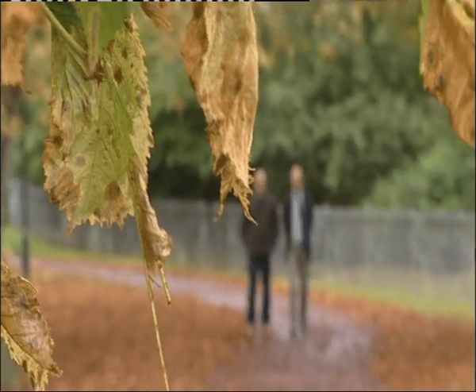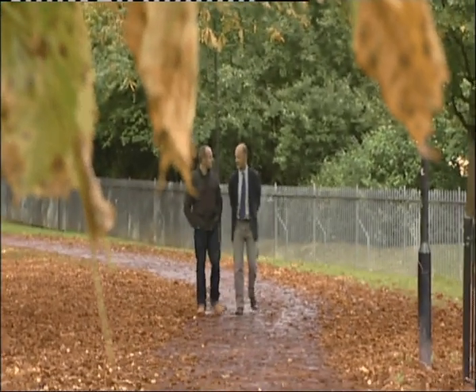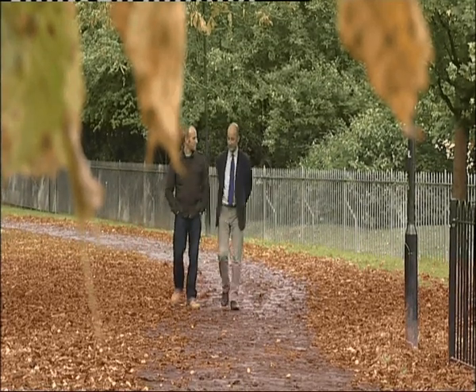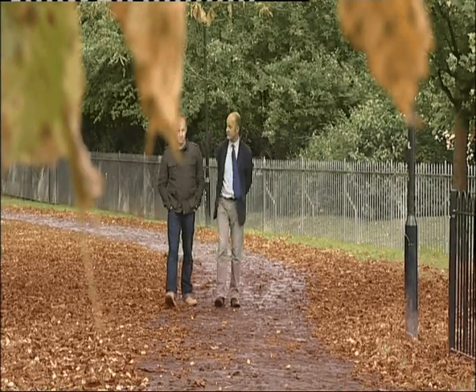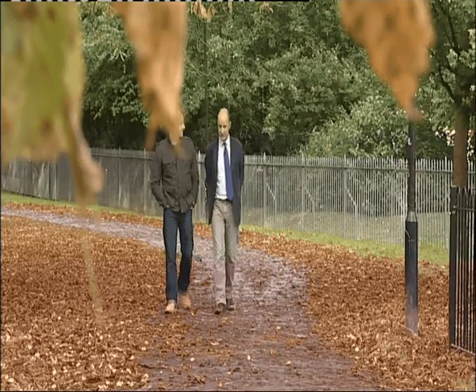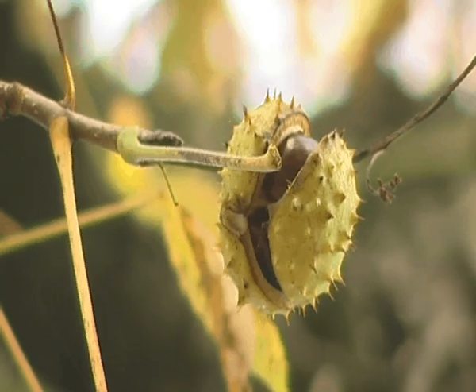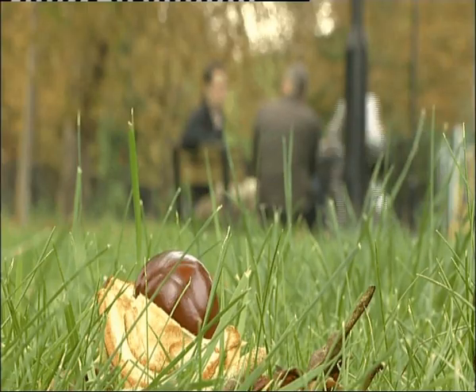A good proportion of our trees are horse chestnuts, not only in parks and gardens but also as street trees. The majority of them are really big ones now. So yes, very important. But our horse chestnuts are facing a tiny moth that's proving a big problem.